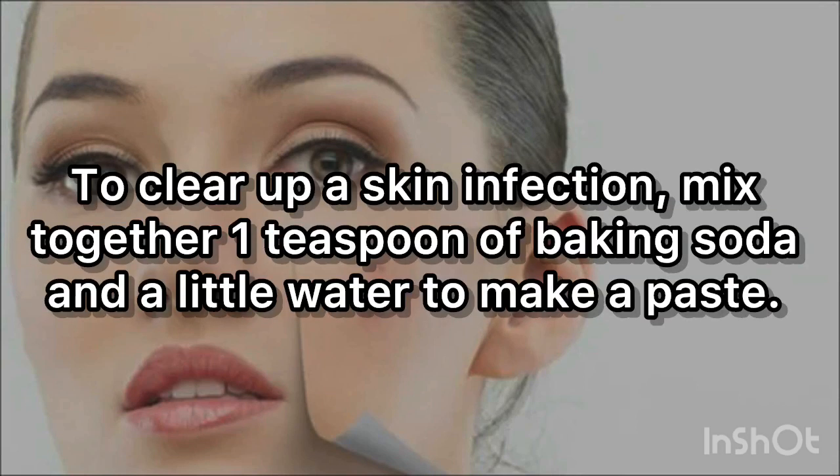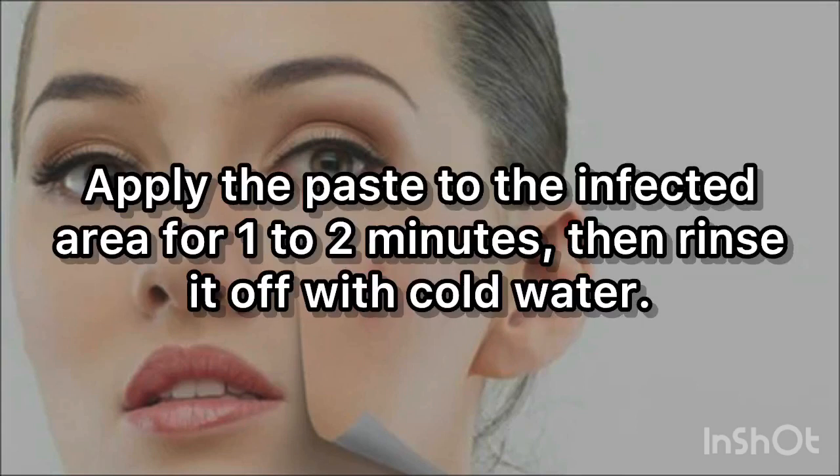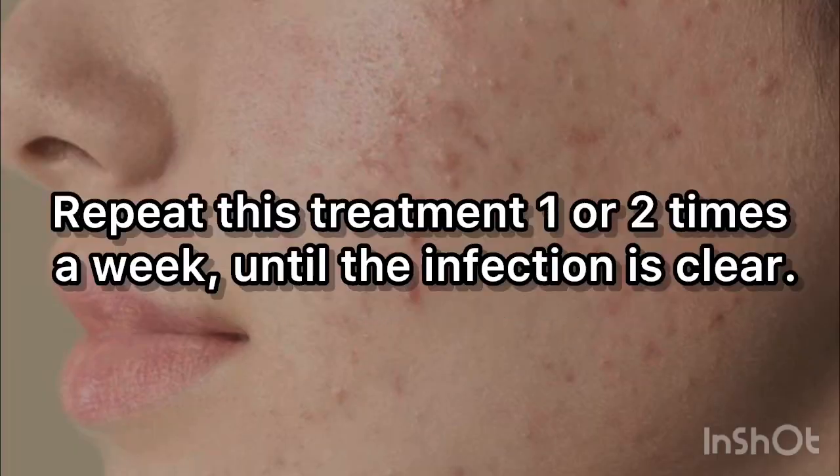To clear up the skin infection, mix together 1 teaspoon of baking soda and a little water to make a paste. Apply the paste to the infected area for 1 to 2 minutes, then rinse it off with cold water. Repeat this treatment 1 or 2 times a week until the infection is clear.